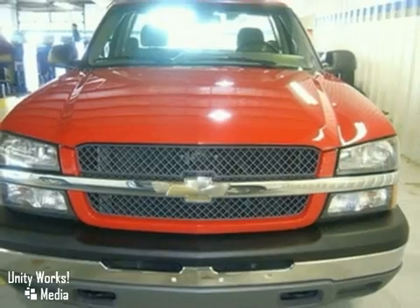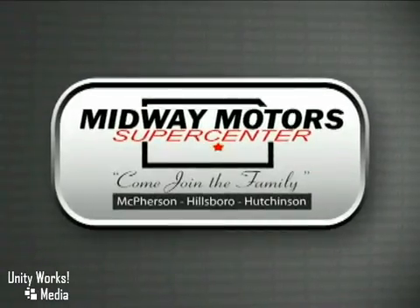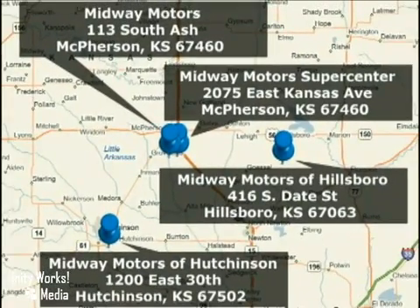Come on in today and see it for yourself. Family owned and operated Midway Motors, now with four convenient locations to serve you — two in McPherson and one each in Hutchinson and Hillsboro.